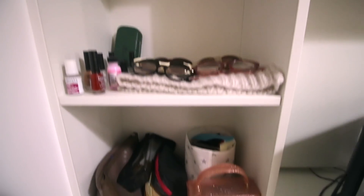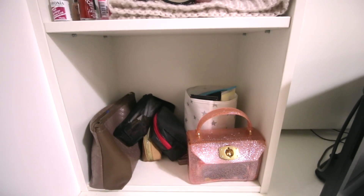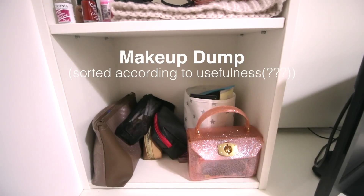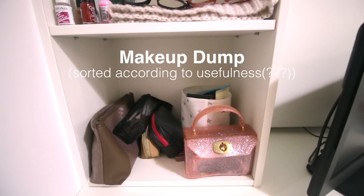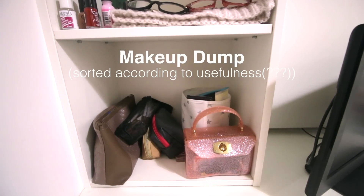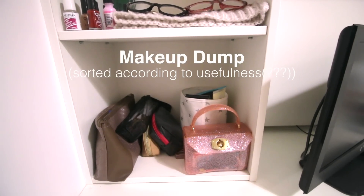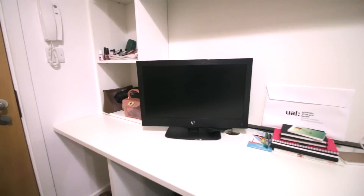In the third cube I have all of my makeup separated according to their usefulness. The ones in the white bucket are the most used, so it's really easy for me to just grab everything I need in the morning before I go to class.